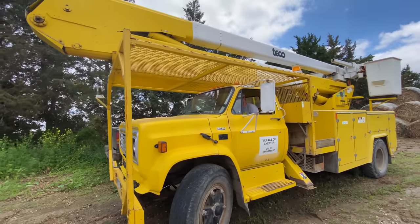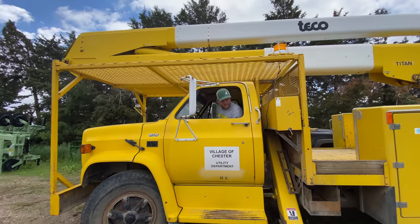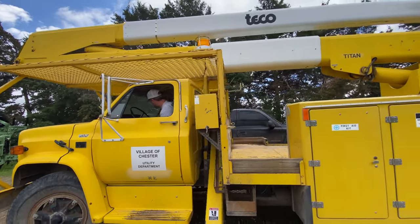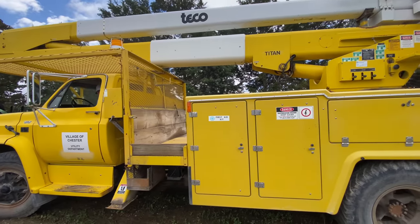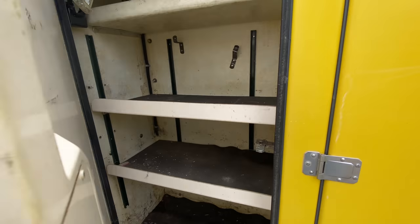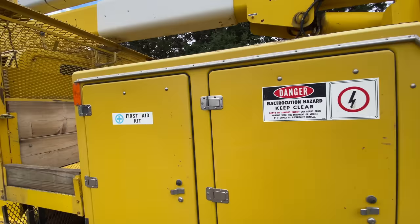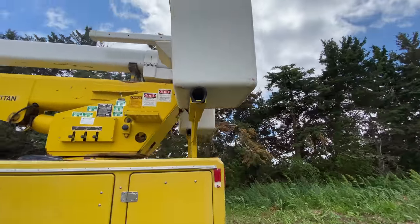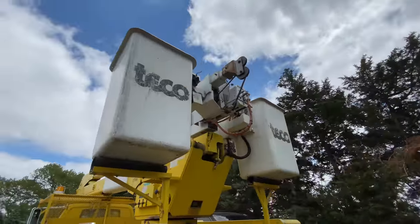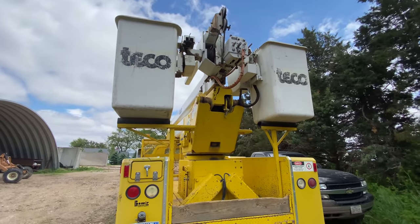Here she is in all of her yellow beauty. We got her from the village of Chester. Lots of storage options here — let's see what we got. Oh man, look at that. And obviously the bucket part of the bucket truck — there's two. Maybe I'll get to go up in one of those. Sounds kind of fun. I'm not like a huge fan of heights, but it looks safe enough.